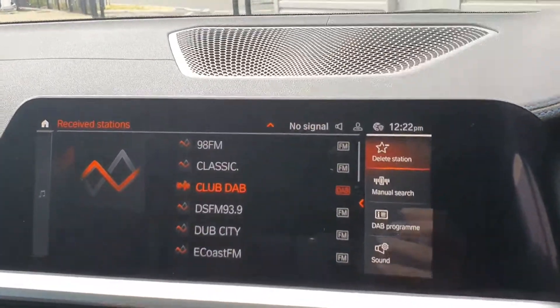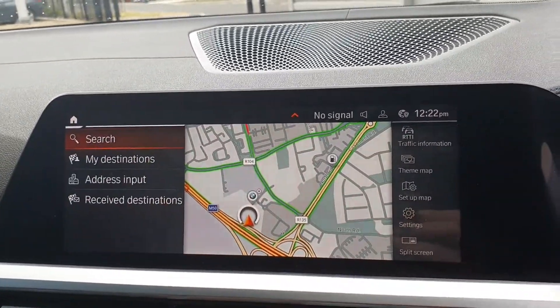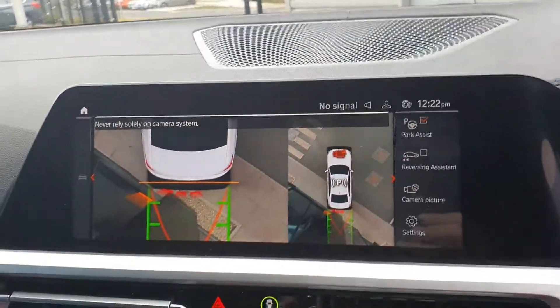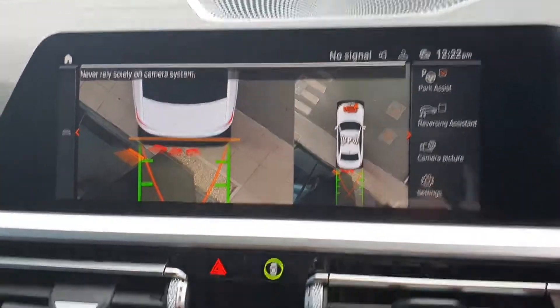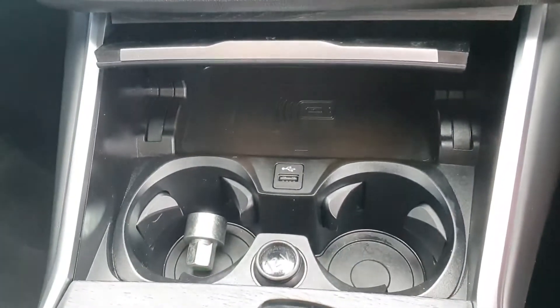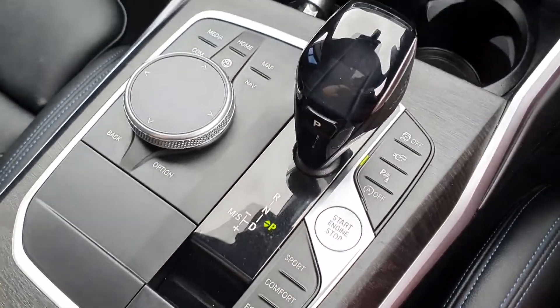I'm just going to start up the car. So your media, your maps and sat navigation — this car also has your bird's eye view cameras, so it's a 360 camera with front and rear parking sensors. Double cup holder with USB charging and your automatic shifter with Sport, Comfort and Eco Pro modes.